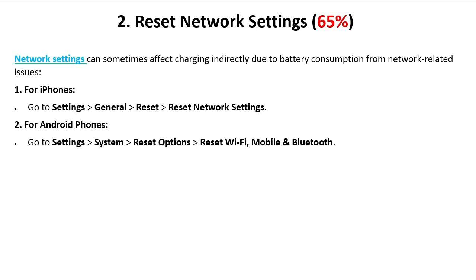The second technique is resetting the network settings — 65 percent. Network settings can sometimes affect charging indirectly due to battery consumption from network-related issues. For iPhones, go to Settings > General > Reset > Reset Network Settings. For Android phones, go to Settings > System > Reset Options > Reset Wi-Fi, Mobile and Bluetooth.